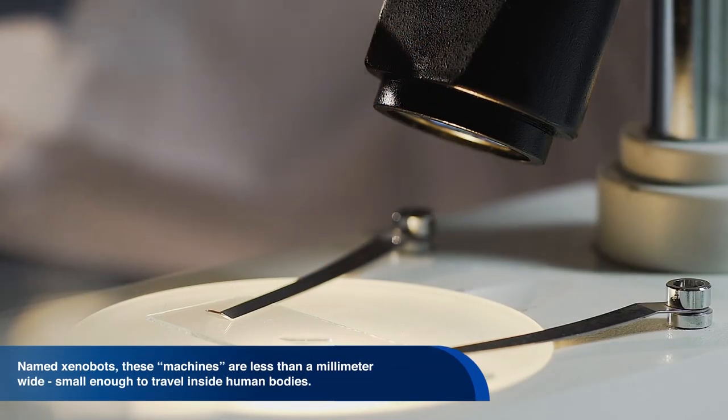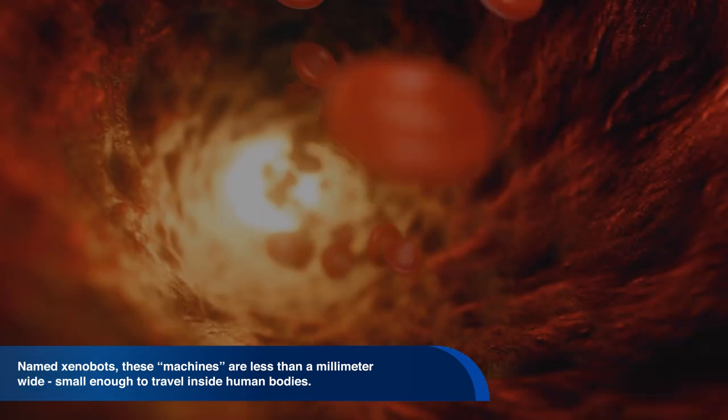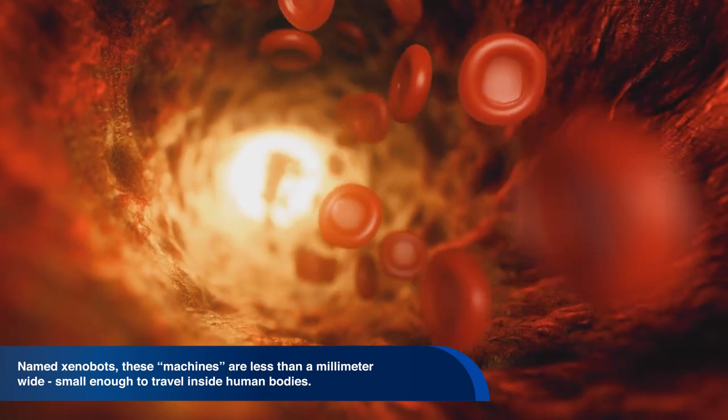Hello from the studios at Pascual Bravo University. Scientists have created the world's first living self-healing robots using stem cells from frogs. Named Xenobots, these machines are less than a millimeter — about 0.04 inches wide.